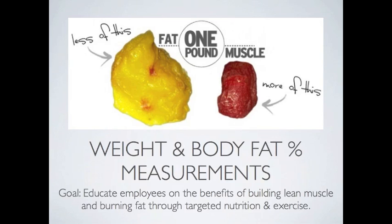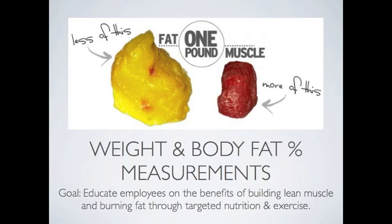Weight and body fat percentage measurements are also taken in order to educate employees on the benefits of building lean muscle and burning fat through targeted nutrition and exercises. Blood pressure readings are also taken. The goal of this measurement is to assess current blood pressure numbers and, if needed, provide information to the employee on reducing blood pressure naturally.